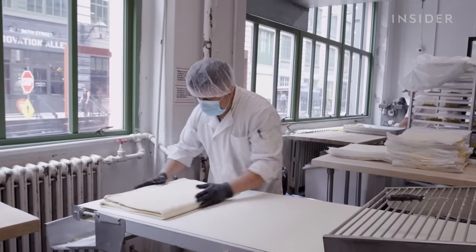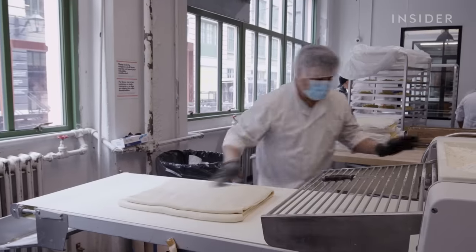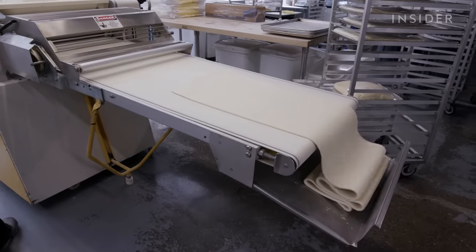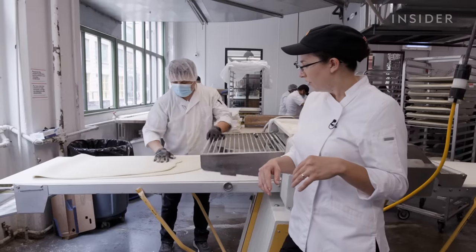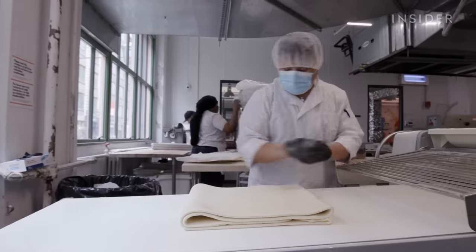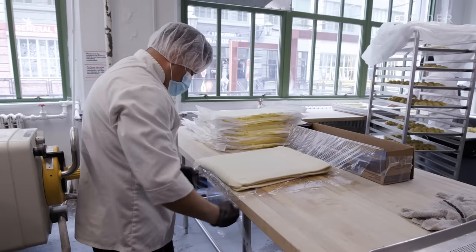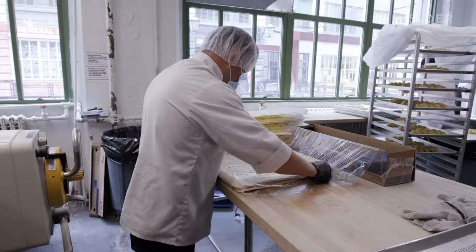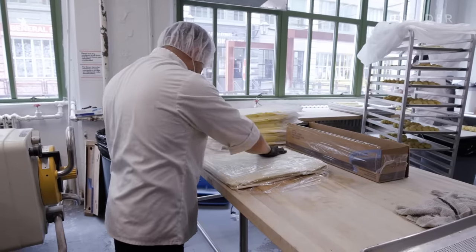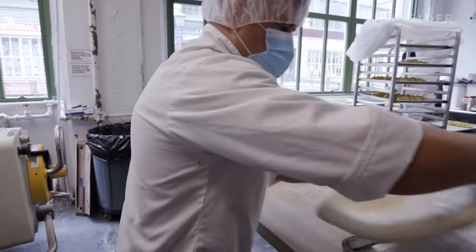If the temperature is off at any stage, they risk losing the entire batch. If the butter is too cold, it shatters into little bits and pieces throughout the dough with no layers. If the dough is too cold, it rips. If the butter is broken, it results in 50 or 60 croissants that can't be used. When laminated, the dough is wrapped and stored in a proofer at 55 degrees for a few hours so the dough and butter remain pliable without fermenting.